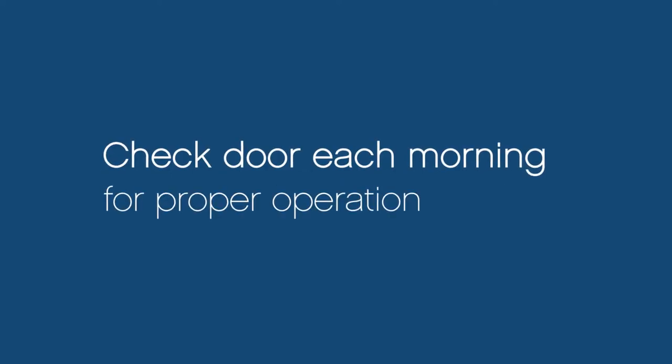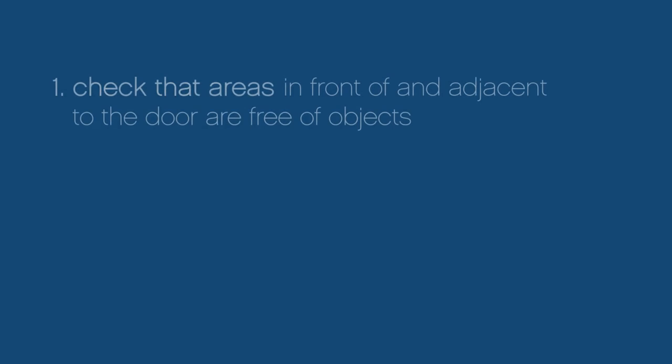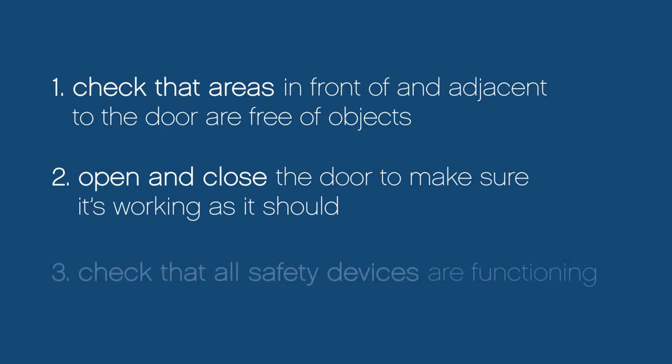Each morning, your equipment should be checked to make sure it's operating properly. First, check to make sure the areas in front of and adjacent to the door are free of any objects, and open and close the door to make sure it's working as it should. Also, check to make sure the safety devices are functioning.